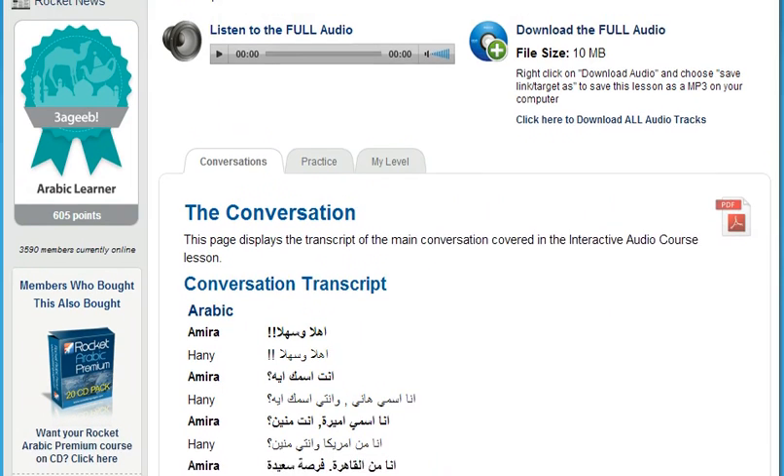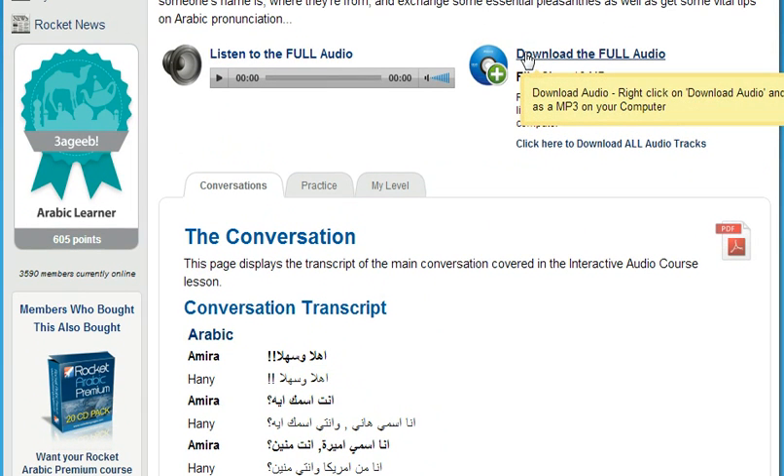And because you can download all the audio lessons, you can also use your course at the gym, while you're traveling overseas, in your car, or on the subway during your daily commute, or anywhere your laptop, smartphone, or MP3 player goes.